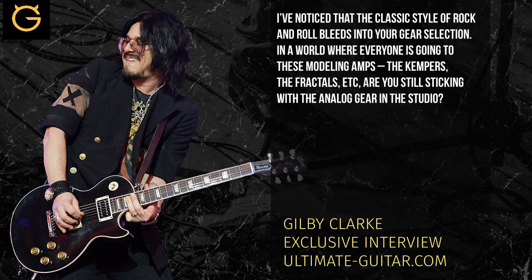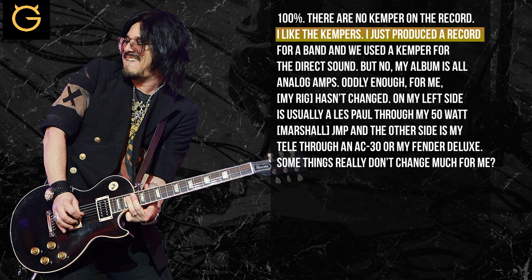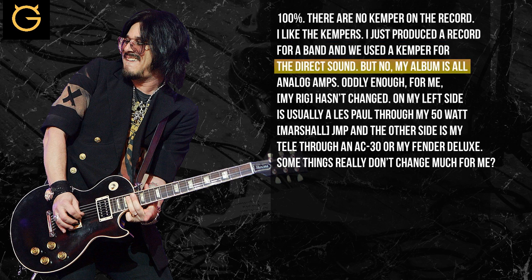I've noticed that in your gear selection too. It seems like in a world where everybody's going to these modeling amps — the Kempers, the Fractals, those sort of things — are you still sticking with the analog gear in the studio? 100%. There's no Kempers on the record. I like the Kempers — I actually just produced a record from a band and we used the Kempers really just for the scratch tracks. But yeah, it's all analog amps.